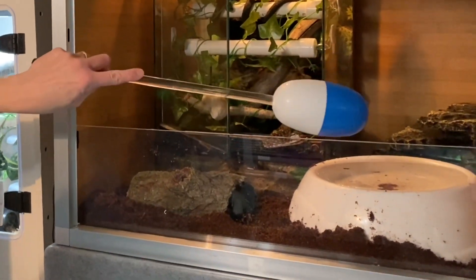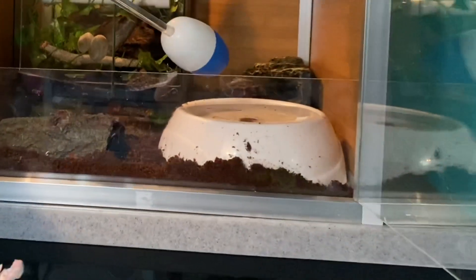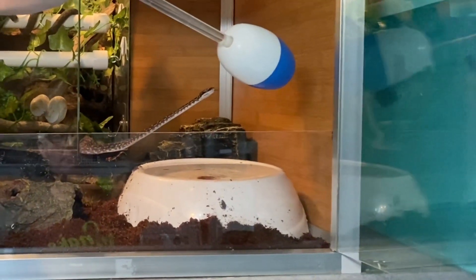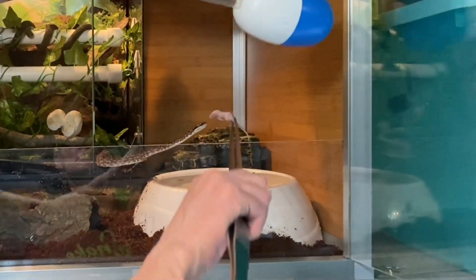He came all the way to the substrate shield and then he stopped. I'm not unhappy with that at all, because he's only been in here a total of about five minutes — it's brand new for him. So I'm going to go ahead and reinforce that behavior.